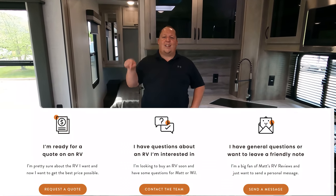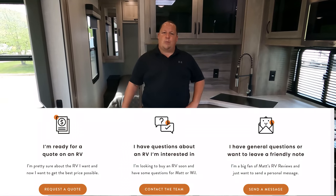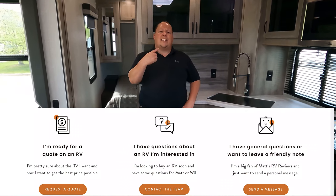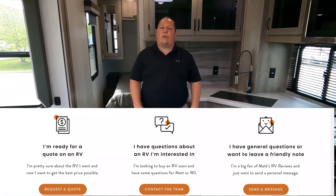If you're ready to buy this RV or any RV, click tab number one - that takes you to General RV and somebody from my team will get you the best price in America. If you have questions, click tab number two and that sends an email to both Will and myself and we'll get back to you within 24 to 48 hours. For general fan questions, click tab three.